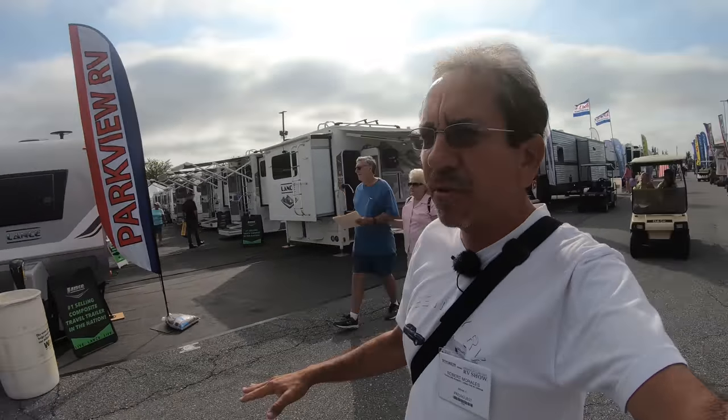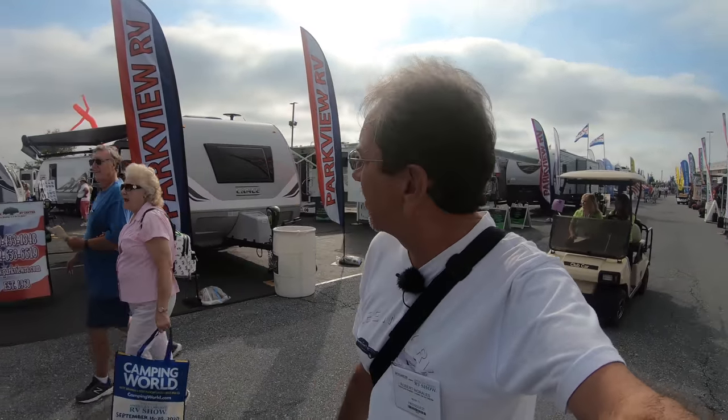Good morning everybody, and greetings from the Hershey RV Show. It is the first public day, Wednesday, September 11th. I decided to start at the right-hand side. It's a huge RV show so we're gonna be seeing a lot of stuff, but this is the Lance Campers area.